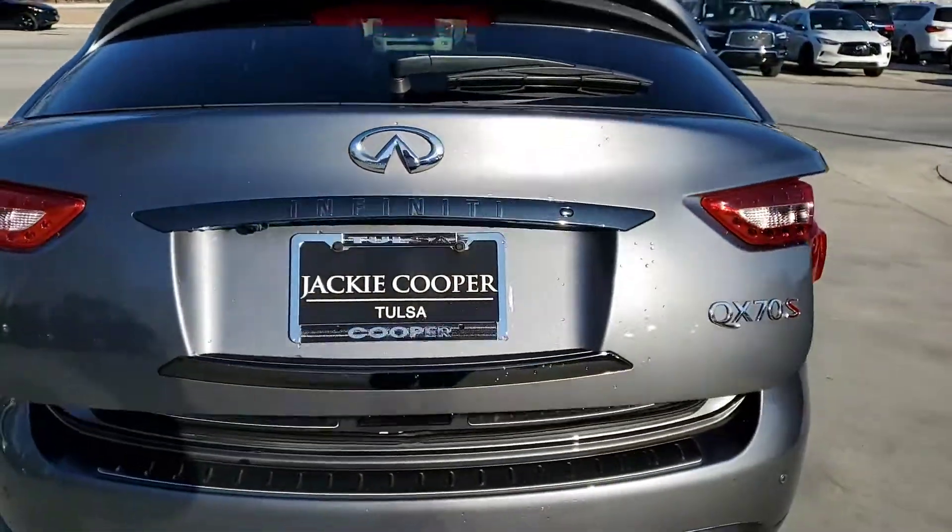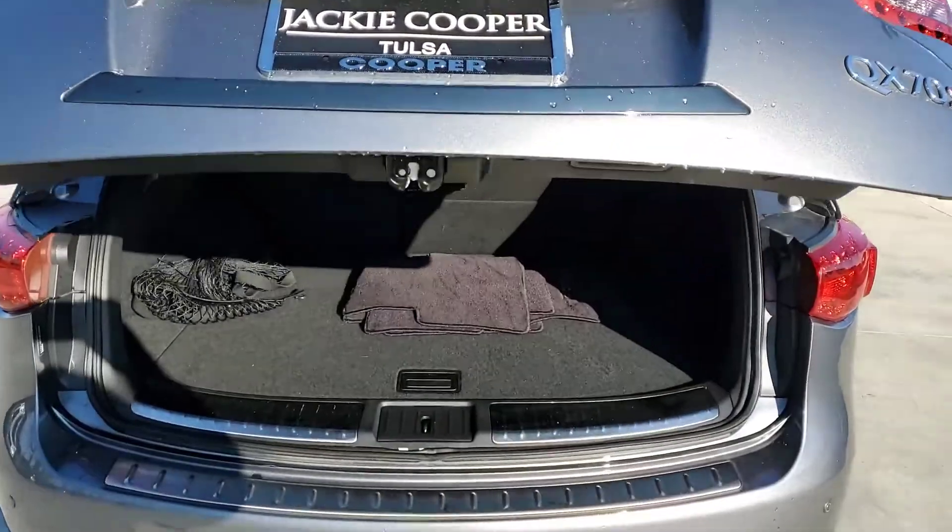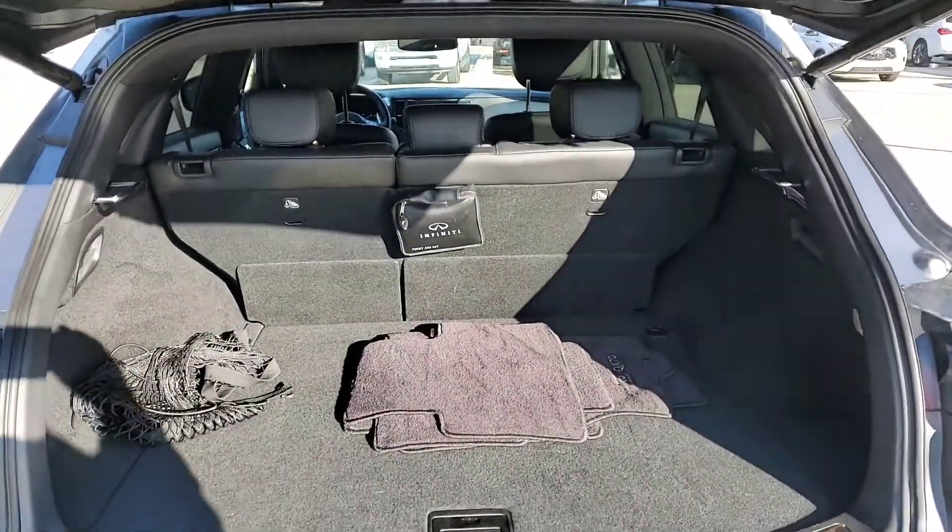Open up the power lift gate for you and you'll see it's got plenty of room in the cargo area.